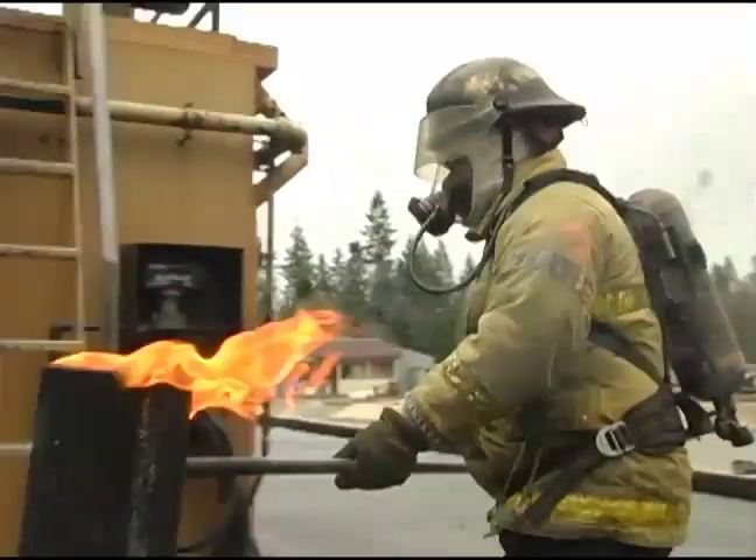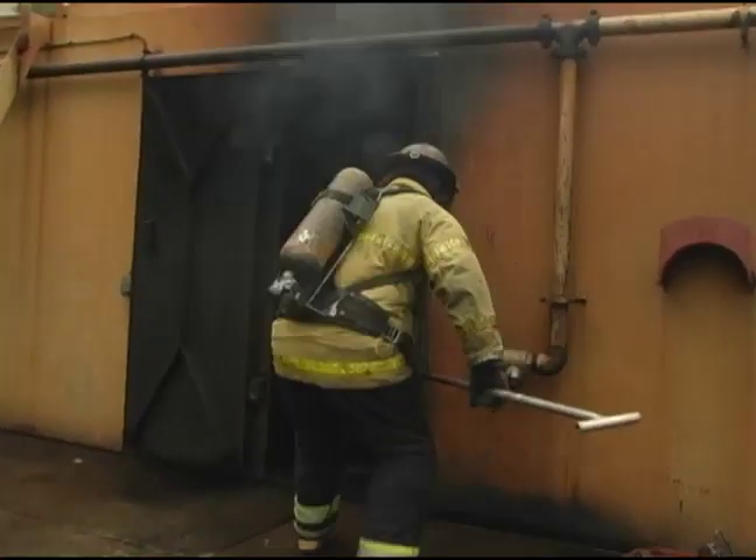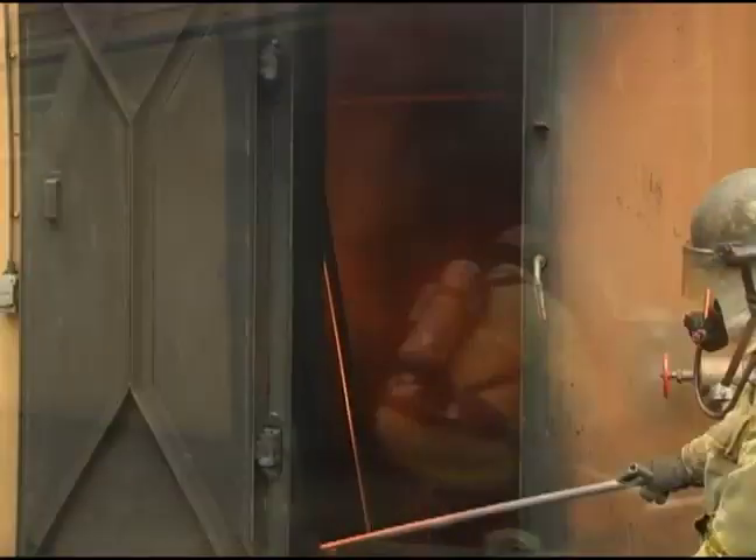Shipboard fires bring specific hazards and challenges for firefighters. The ARA Safety Pro is a powerful tool in reducing those hazards. In this demonstration, ARA's device will rapidly extinguish a Class B fire in a ship's engine room.